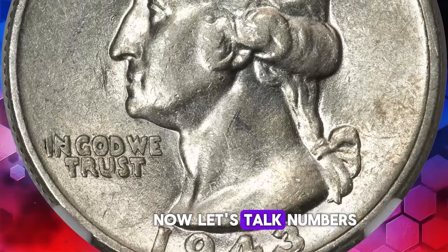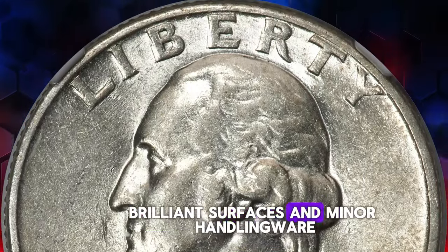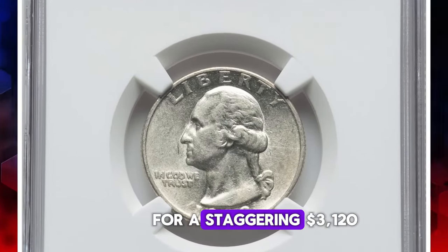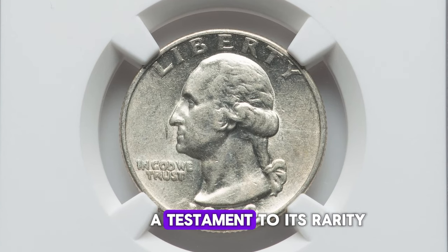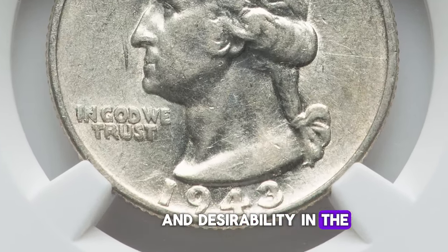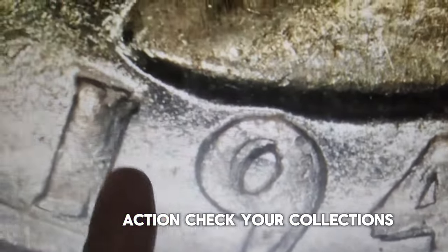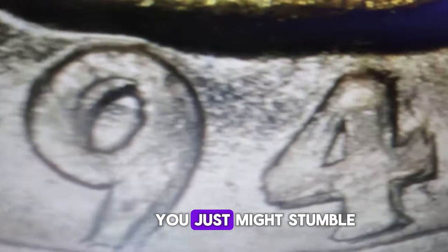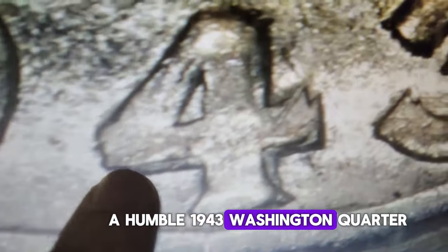This remarkable coin, with its satiny, brilliant surfaces and minor handling wear, recently found its way into the hands of a lucky bidder for a staggering $3,120 — a testament to its rarity and desirability in the world of coin collecting. So fellow enthusiasts, check your collections, scour your pockets, and who knows — you just might stumble upon a fortune in the form of a humble 1943 Washington quarter.